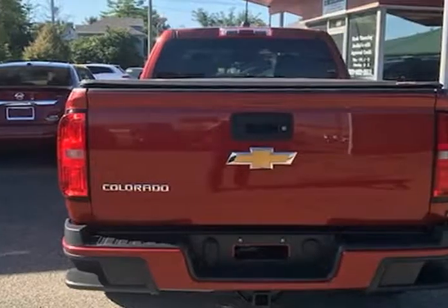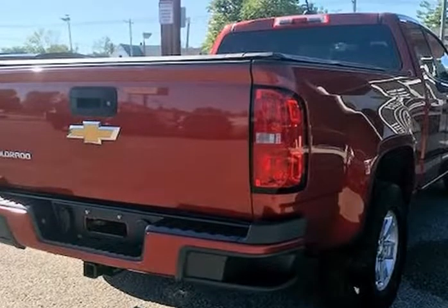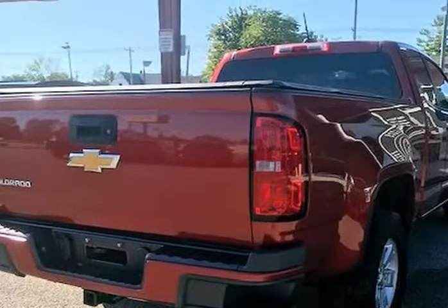And it shows. The paint looks excellent with a deep glossy shine, and the interior is very clean with no unusual stains or unusual odors.